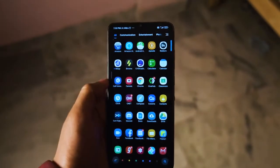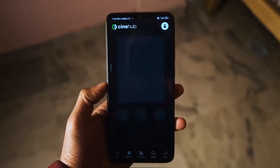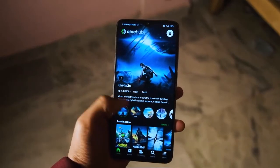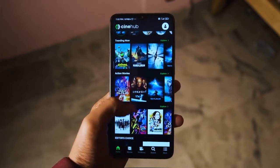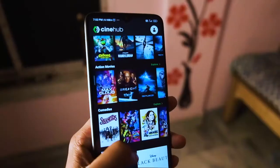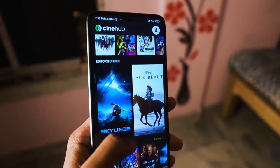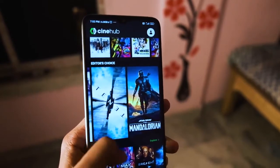After installing the app from the link in the description, there are no complicated steps. You just open the app like you do on Netflix and scroll until you reach the very bottom. It's a simple, easy app to use, just like Netflix.